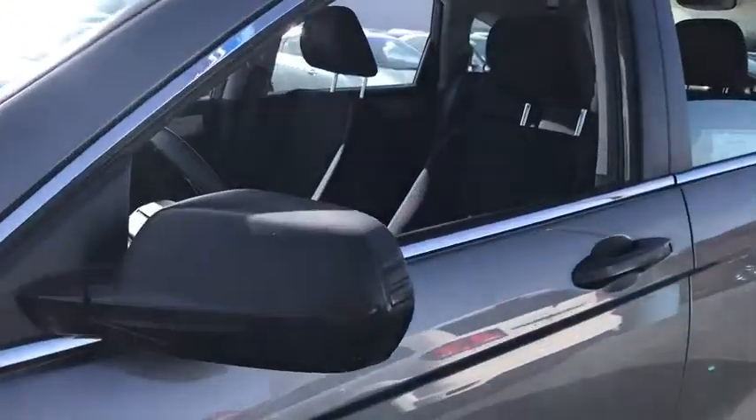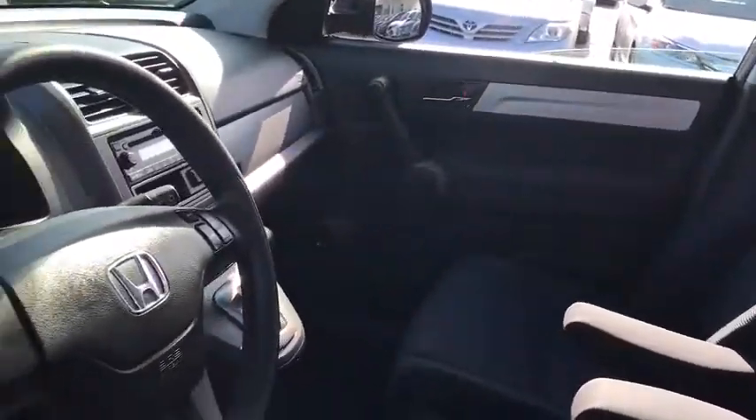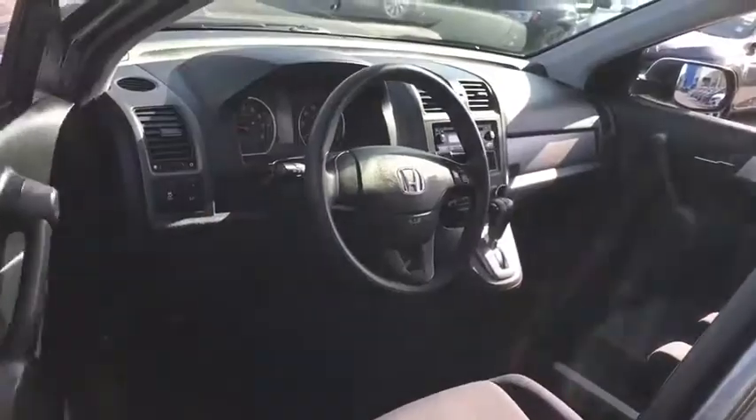Anti-lock braking system, traction control, stability control, keyless entry, driver airbag, power steering, adjustable steering wheel, and four-wheel disc brakes.